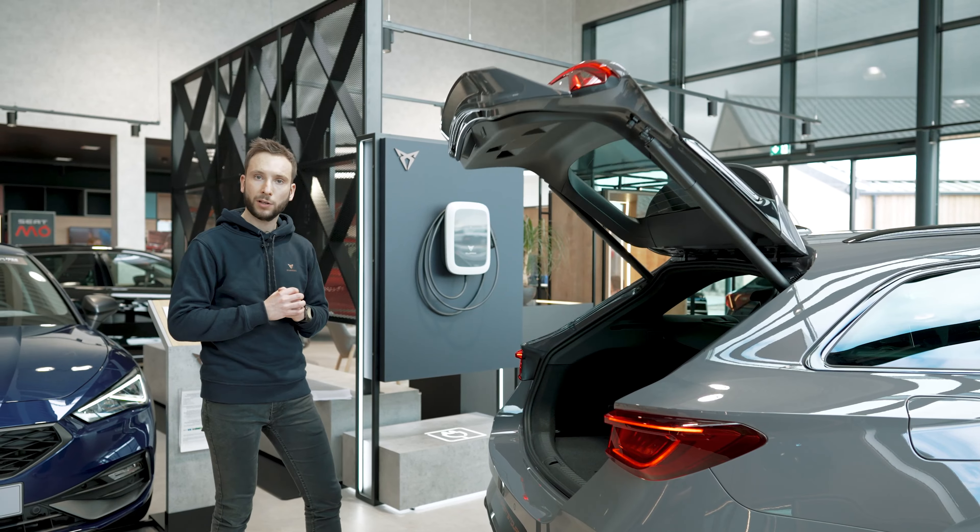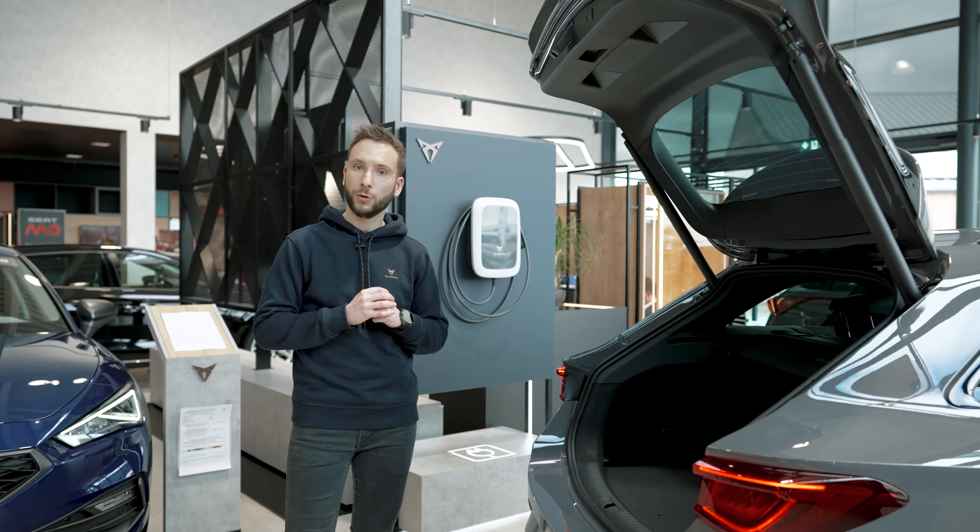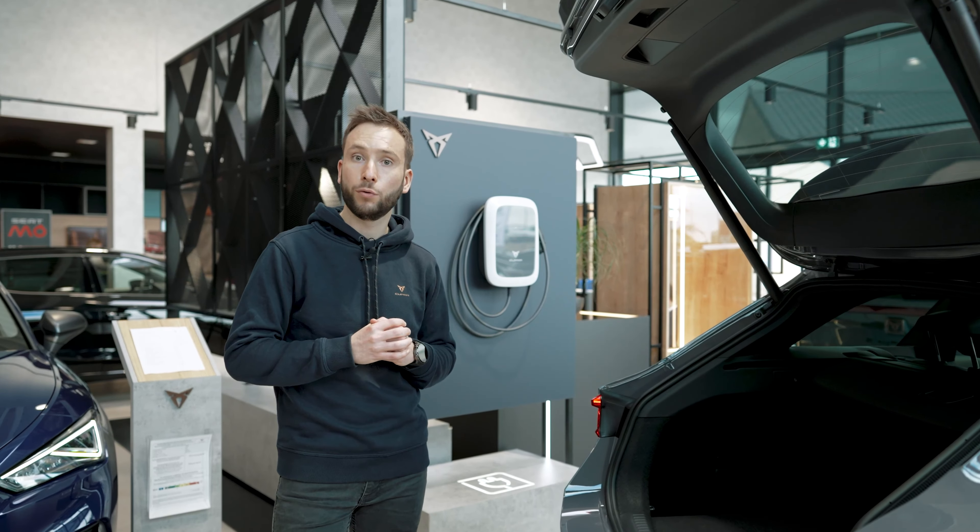With a boot capacity of 470 liters on the hybrid version, which increases up to 620 liters on the Sports Tourer petrol version, there is a very comfortable space for your long journeys.